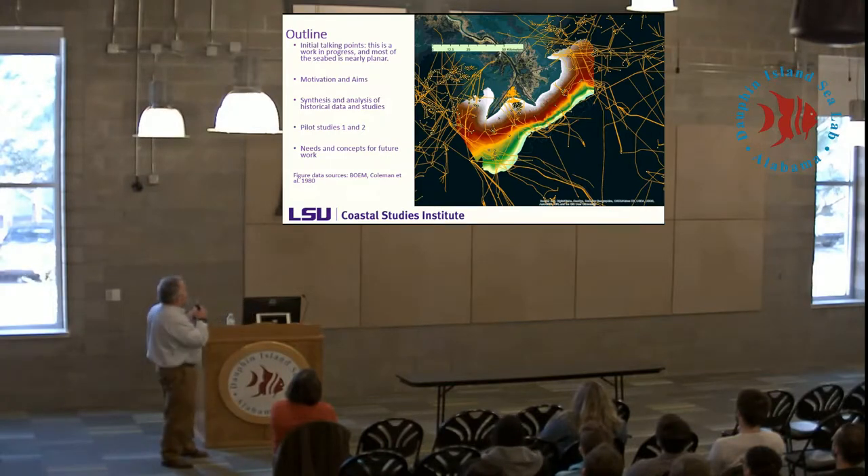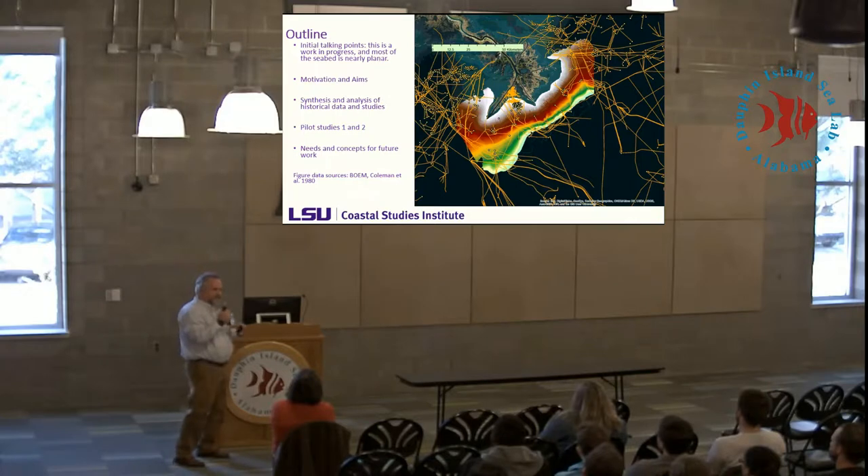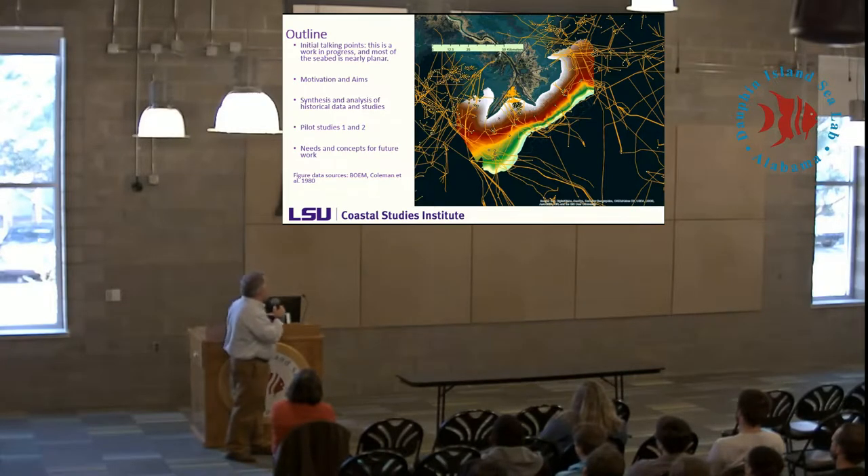This is sort of an outline, and a lot of this is a work in progress, even though our recent funding has ended. We'll talk about the motivation and aims. One part of our recent study was the synthesis of data from many different sources to figure out our state of knowledge, looking at some pilot studies and concepts for future work.